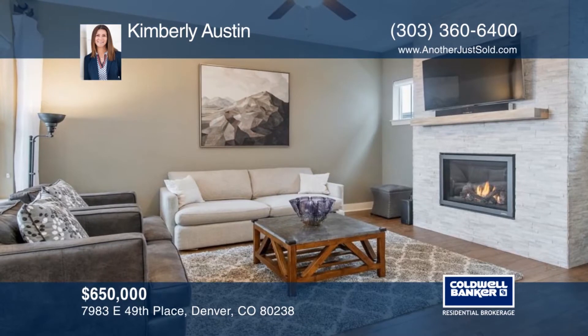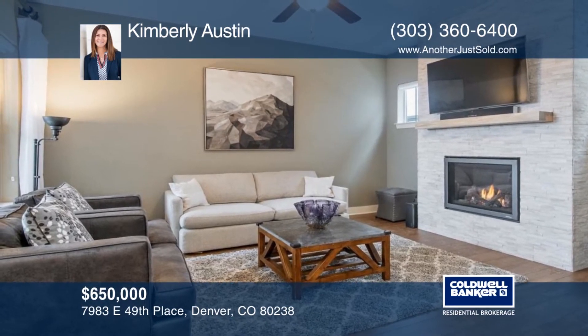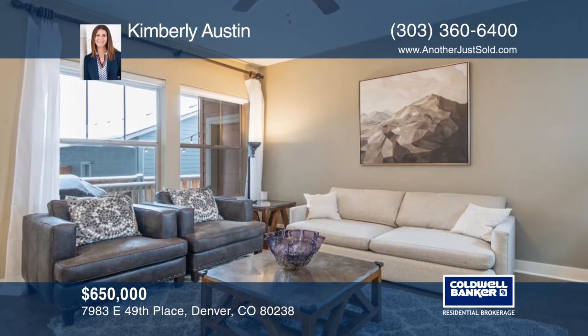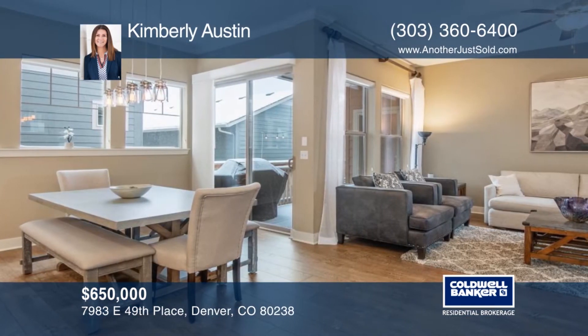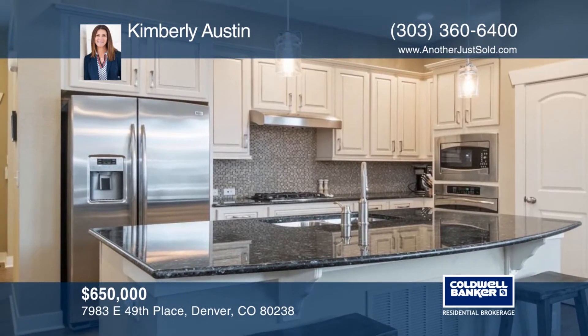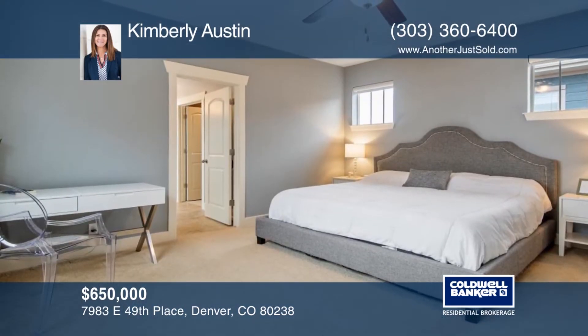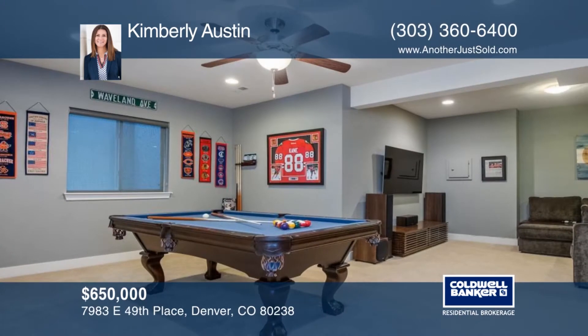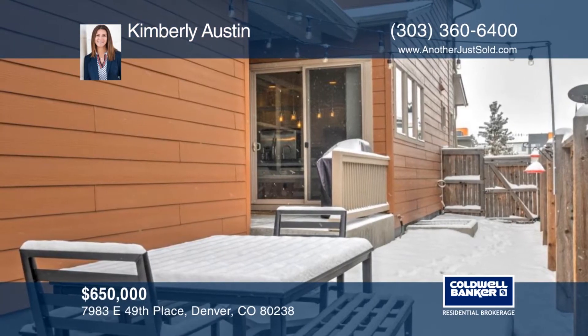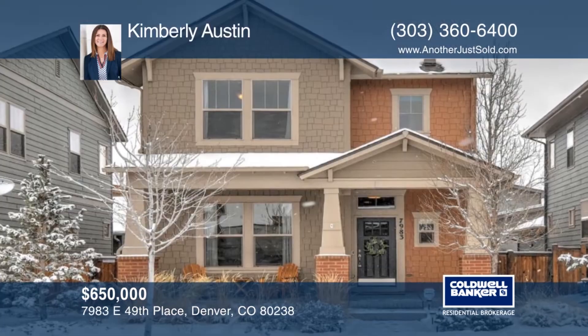This former model home is located in Conservancy Green at Stapleton. This home was made for the city's soul and prairie heart. This sought-after two-story David Weekley home offers gorgeous Craftsman curb appeal with a covered front porch, four bedrooms plus a study and four bathrooms. This lovely home also features 10-foot ceilings, wood floors, crown molding, and so much more. Learn more with a call to Kimberly Austin.